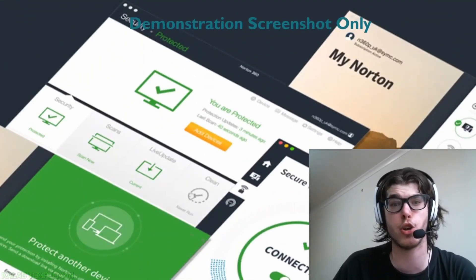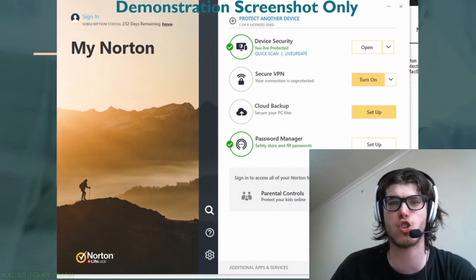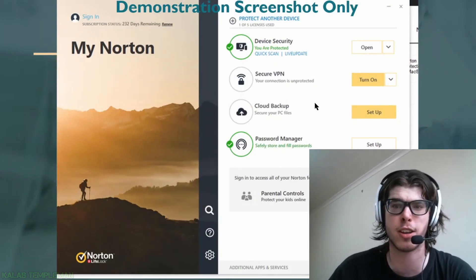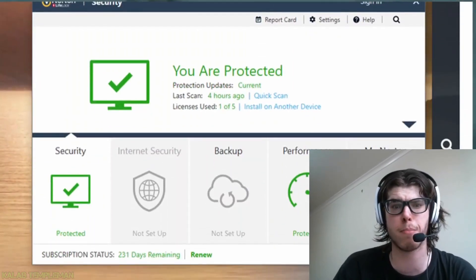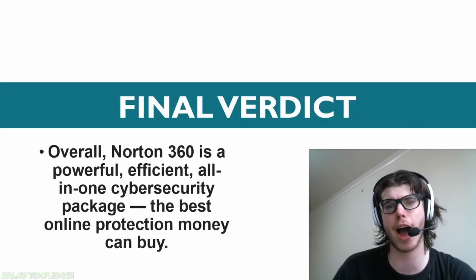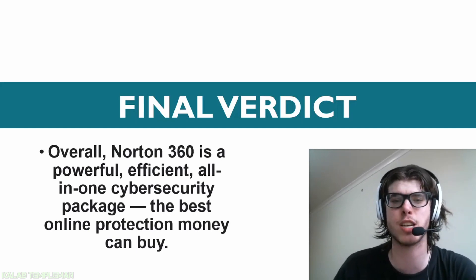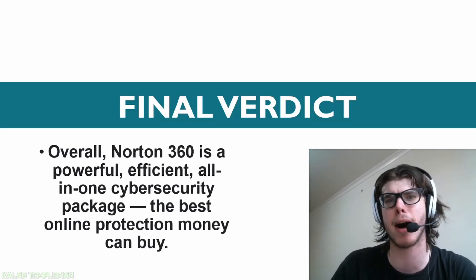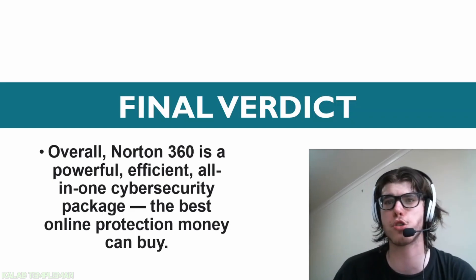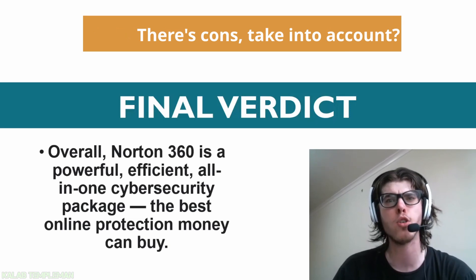Here are some screenshots so you can see Norton Security on the computer — you've got the interface showing device security, secure VPN, cloud backup, and more. For the final verdict: Norton 360 Premium is a powerful, effective, all-in-one cybersecurity package and one of the best online protection options money can buy. You're getting so many features in one package, though there are cons to take into consideration.